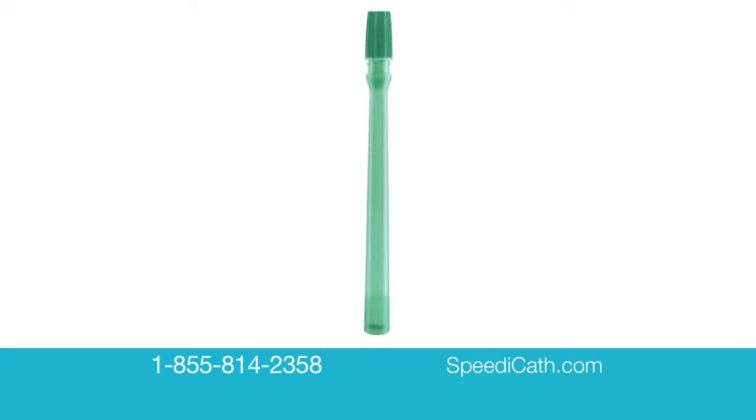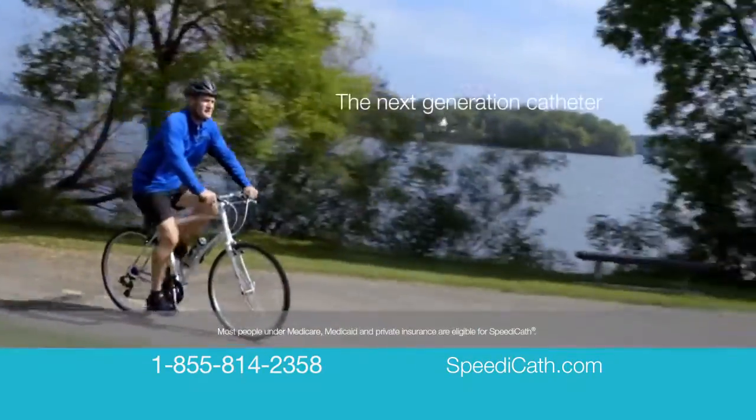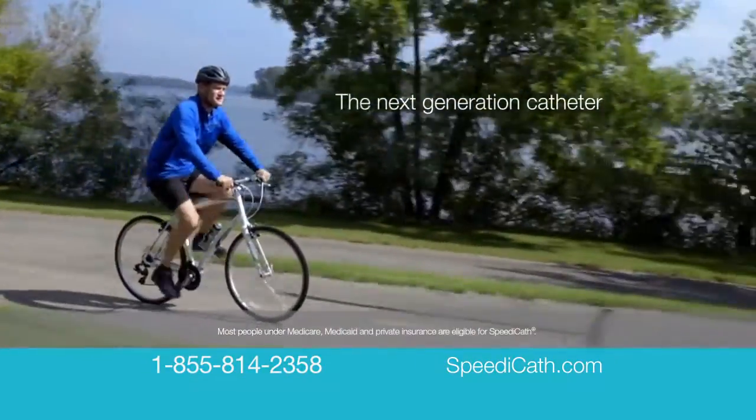Part of the SpeedyCath family, SpeedyCath Compact Mail has sold millions worldwide and is now available in the U.S. by prescription only. It's designed to be the next best thing to not using a catheter at all.